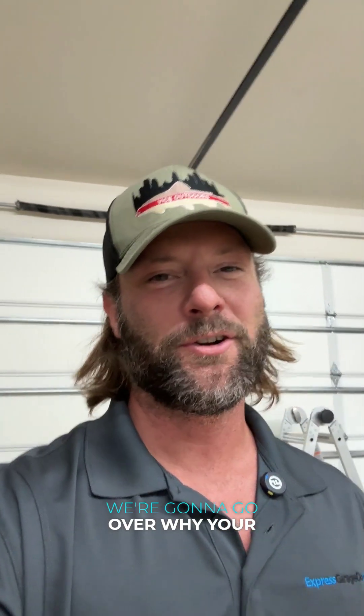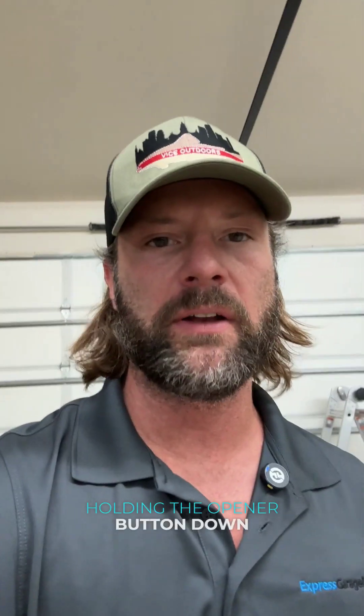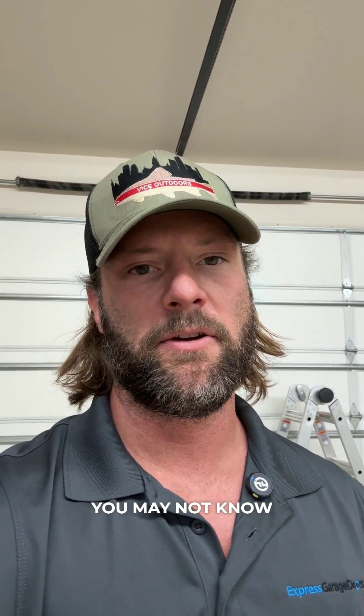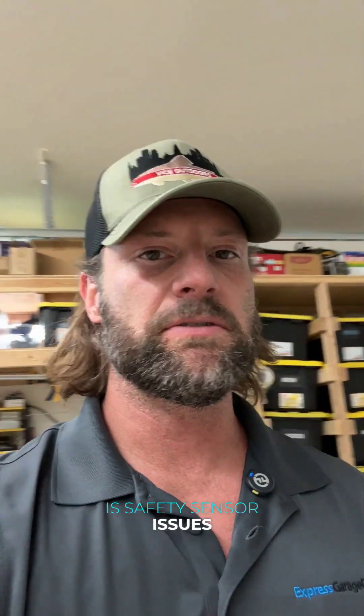Hey guys, Eric with ExpressGarageDoors.com. We're going to go over why your garage door will only open if you're holding the opener button down. This is a common thing — it happens all the time. What it is, is safety sensor issues.